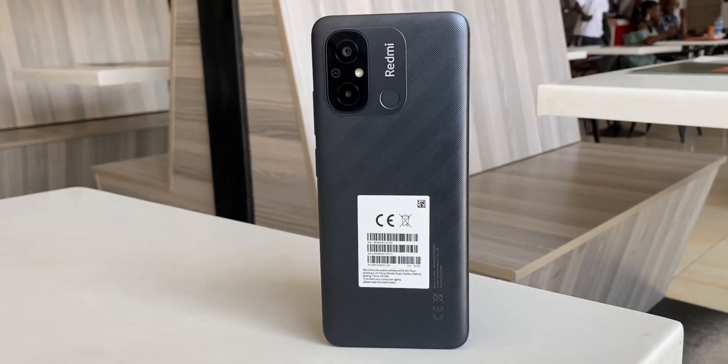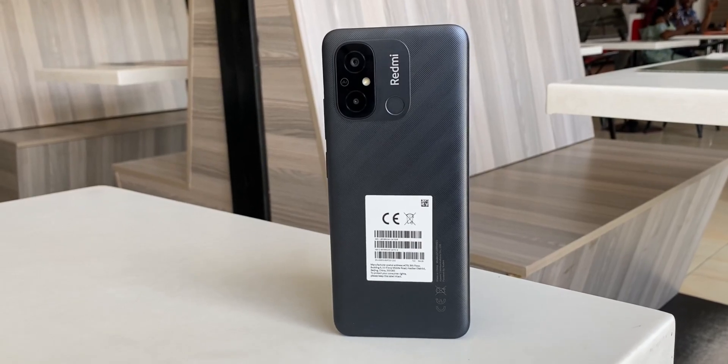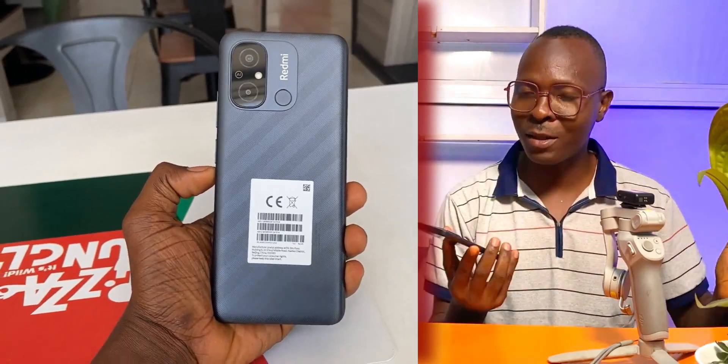This is the Xiaomi Redmi Note 12C, one of the most controversial Android phones I know of in terms of specification. Many of my subscribers have asked me to review this phone and it has been on my top priority. However, I won't go into that, and I've not been able to review it until now. So now that I have it, let's get into it.